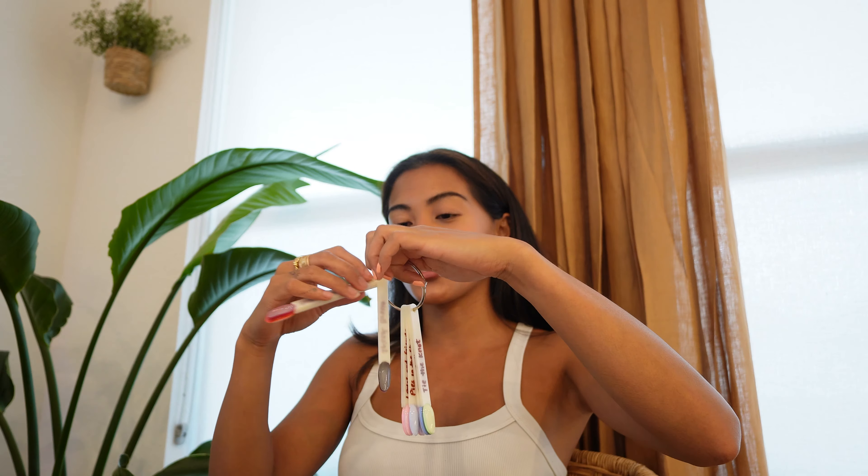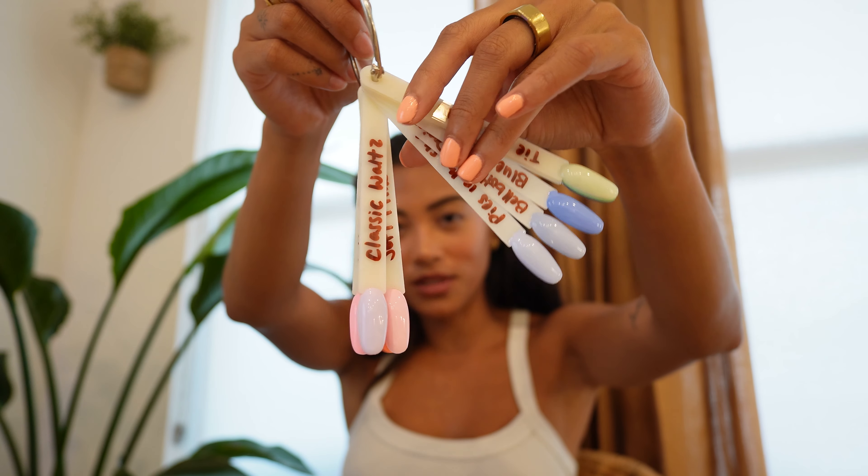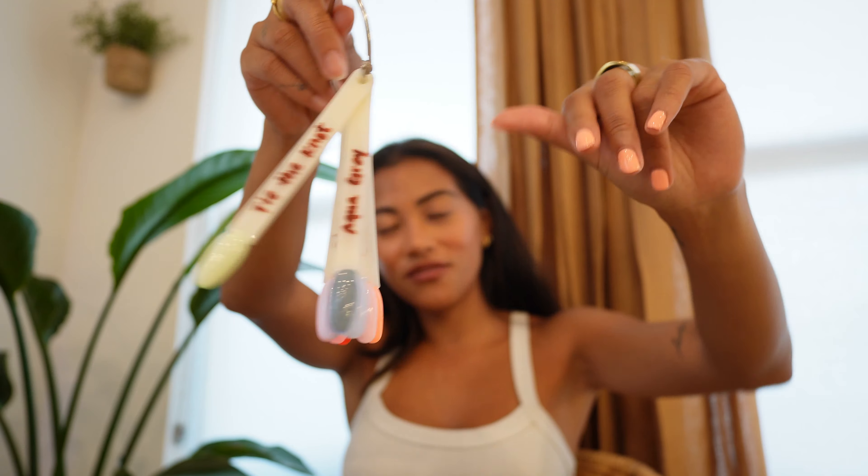I'm currently doing my nails. I got these DND gel polishes and I'm actually so obsessed. This is not sponsored, although I am doing a partnership with them on my TikTok — they sent me so many of their gel nail polishes. I actually made this swatch stick, which is pretty cool. I feel like I'm in an official salon. I did these swatches and wrote the names of them — these are the gel polishes that I got from them.